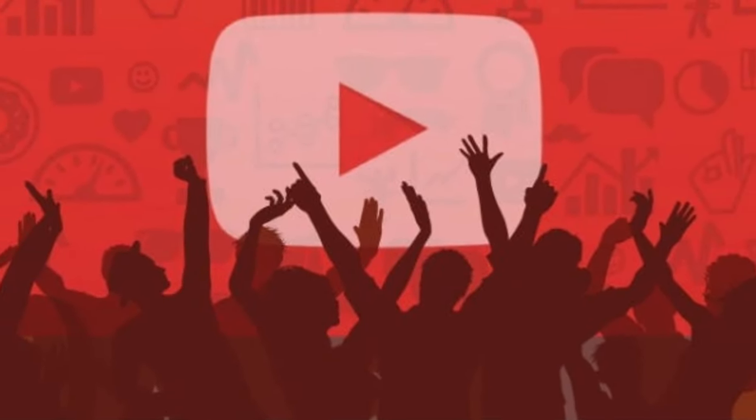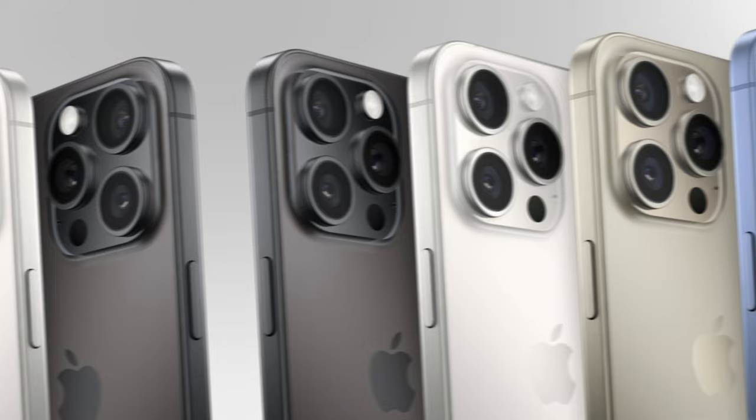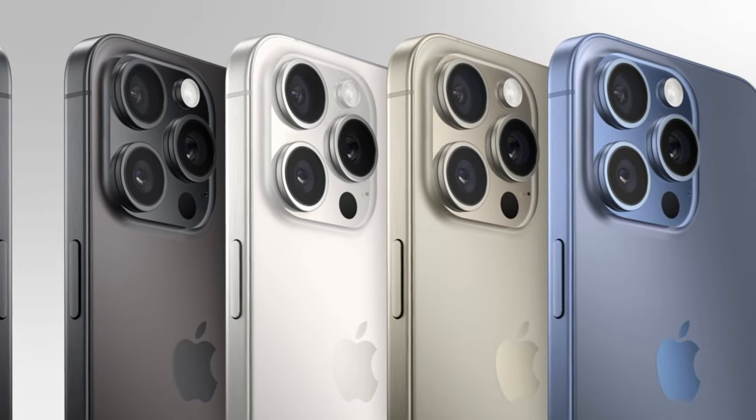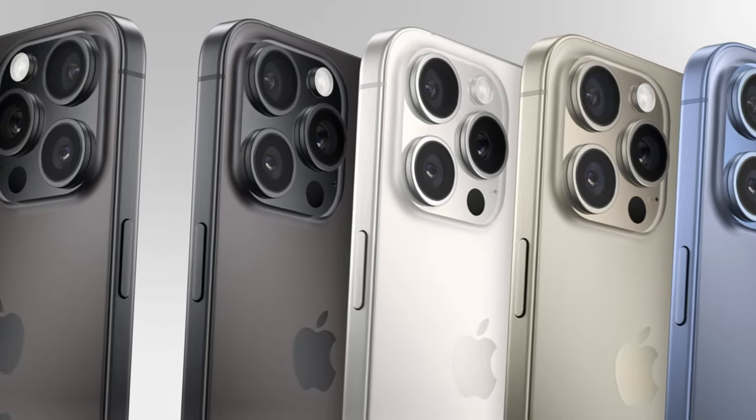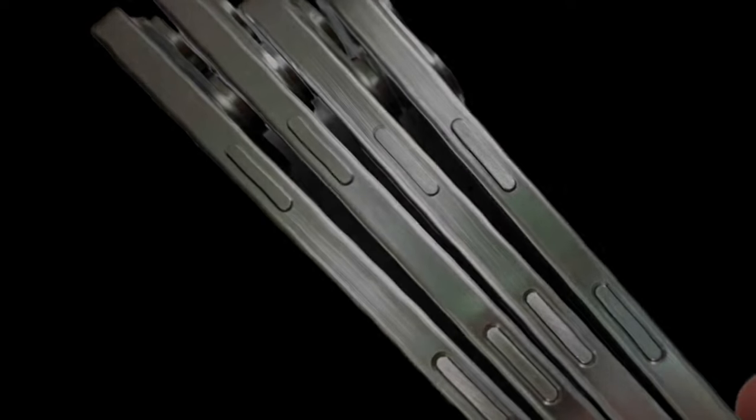Hey there, my YouTube family, let's get the latest updates on iPhone 16 design surprises. The iPhone 16 series leak has revealed design changes for all four phones. Leaked images of dummy units shared by tipster Sonny Dixon shed light on the possible design of the upcoming iPhone 16 lineup.